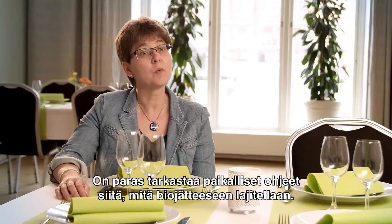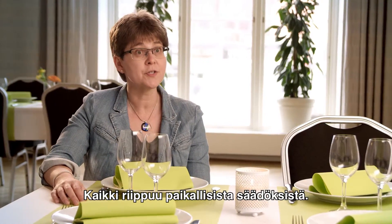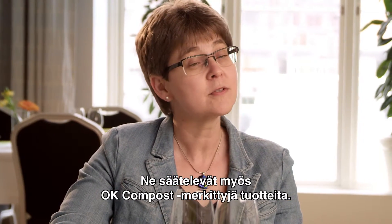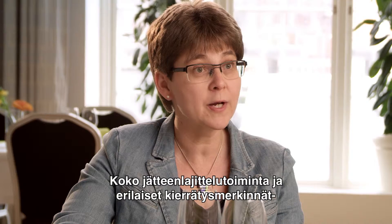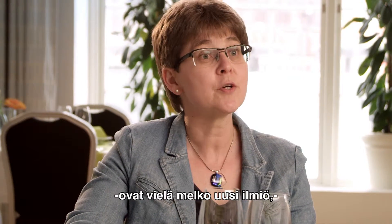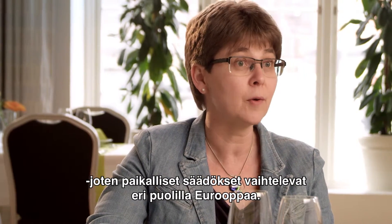It's always best to check locally what may be put with the food waste, because in the end it depends on the local regulations. And this includes products with the OK Compost label, because the whole business about sorting food waste and having composting labels is still very new, so it does tend to vary across Europe what is allowed locally.